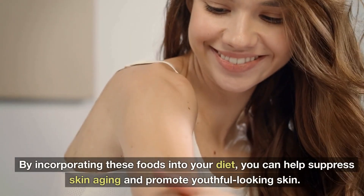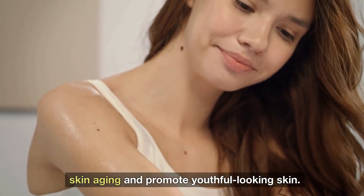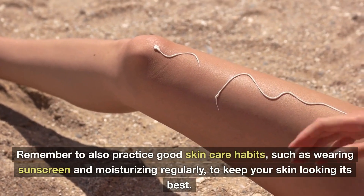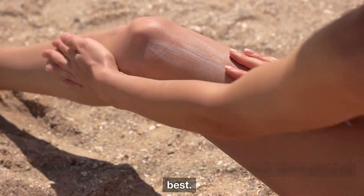By incorporating these foods into your diet, you can help suppress skin aging and promote youthful-looking skin. Remember to also practice good skincare habits, such as wearing sunscreen and moisturizing regularly, to keep your skin looking its best.